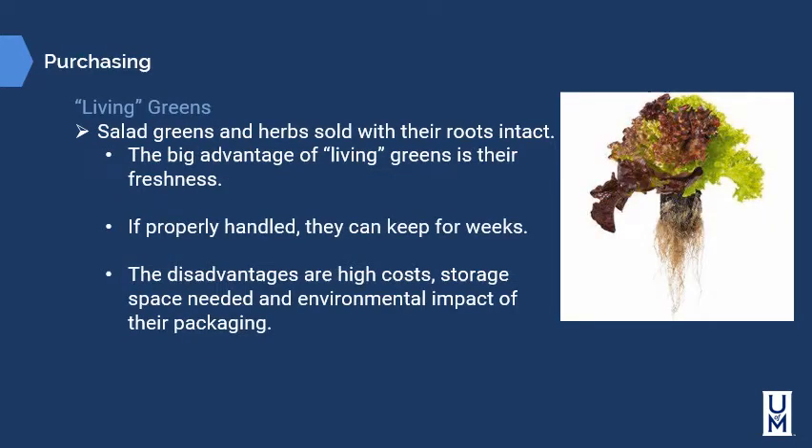Living greens are another alternative — salad greens and herbs sold with their roots intact. The big advantage of living greens is their freshness: because the root is still attached, they are still growing and alive, and if properly handled, they can be kept for weeks. The disadvantages are high cost, storage space needed, and environmental impact of their packaging. Hydroponics is usually how these living greens are grown, although some can be grown in the ground and then transplanted into a hydroponic environment.